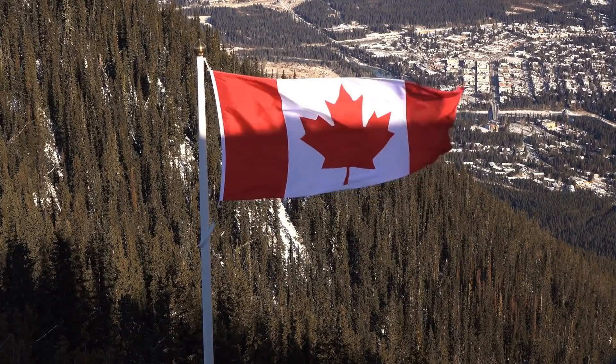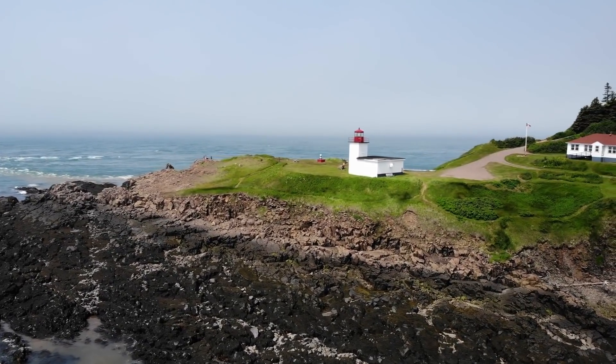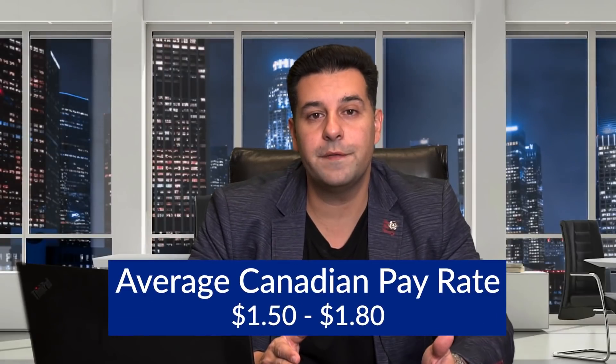Here in Canada it's not like that. Most owner operators work for a major fleet — a big carrier — and these big carriers all pay pretty much the same, anywhere between a dollar fifty to a dollar sixty-five for dry van, a dollar seventy-five to a dollar eighty for flatbeds. That's our range here in Canada. In today's video I'm going to show you how big a difference your truck makes on an annual basis, comparing aerodynamic trucks versus non-aerodynamic trucks.